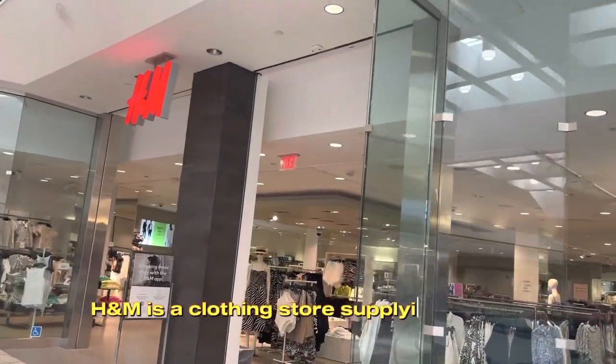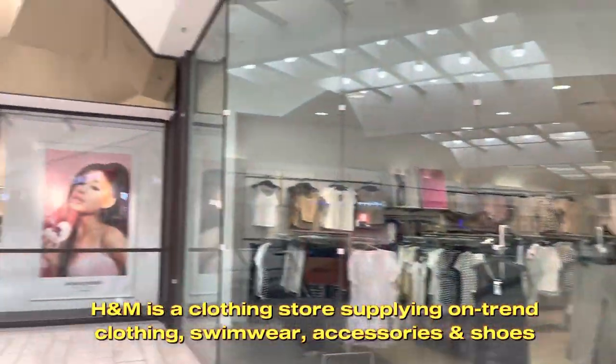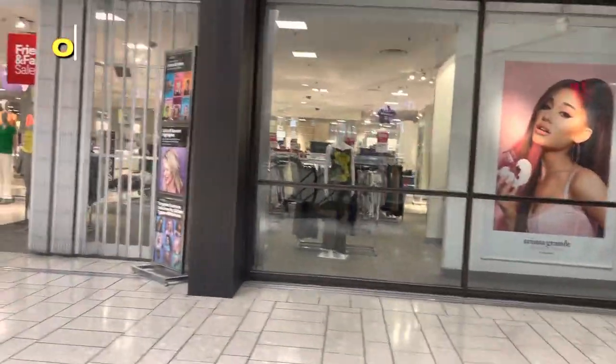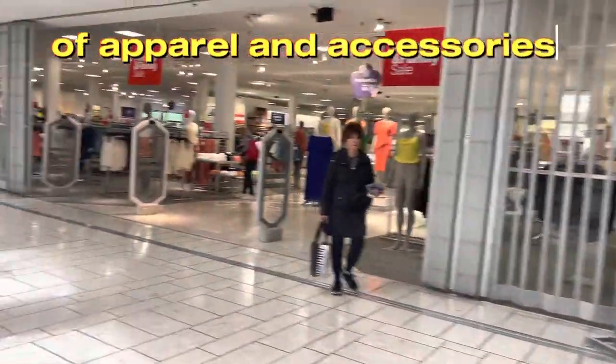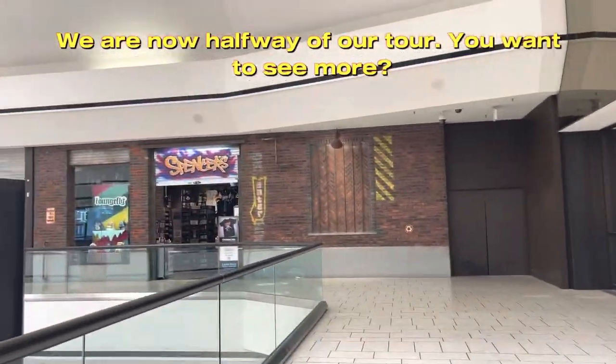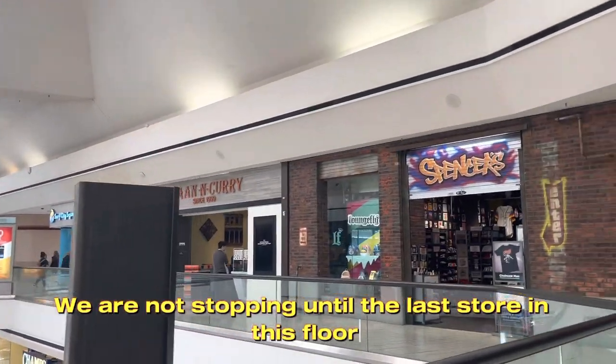H&M is a clothing store supplying on-trend clothing, swimwear, accessories and shoes. JCPenney is a department store of apparel and accessories. We are now halfway through our tour — you want to see more? We are not stopping until the last store on this floor!